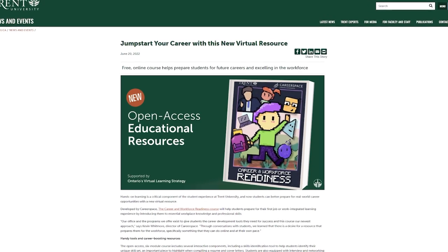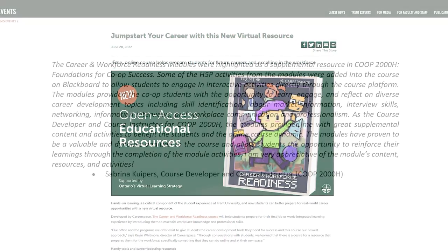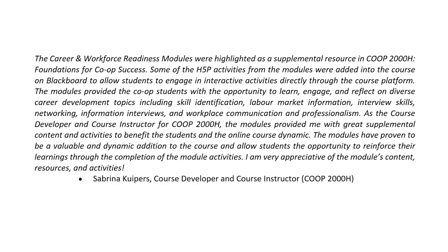Since its completion, the Career and Workforce Readiness Pressbook has been accessed by thousands of unique visitors. It has been deployed by various kinds of facilitators, instructors, professors, and practitioners, meaning it's doing exactly what we'd hoped it would do.